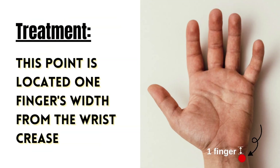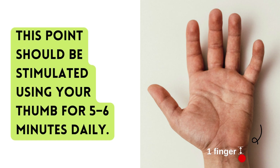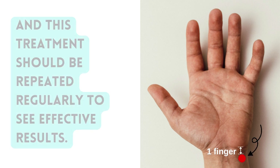This point is located one finger's width from the wrist crease on the inside of the arm, on the same side as the small finger. This point should be stimulated using your thumb for five to six minutes daily. This treatment should be repeated regularly to see effective results.